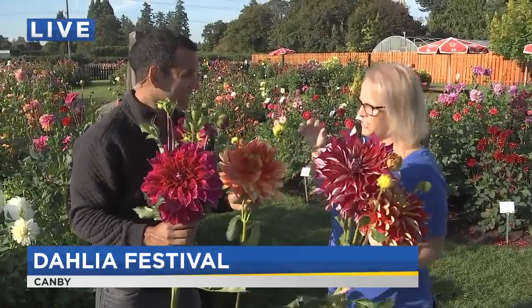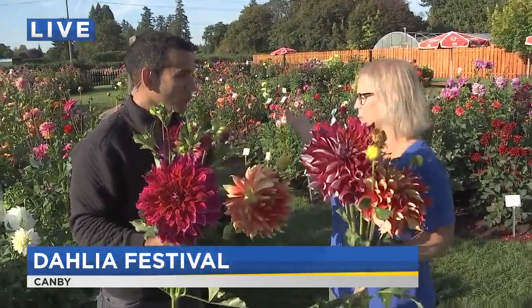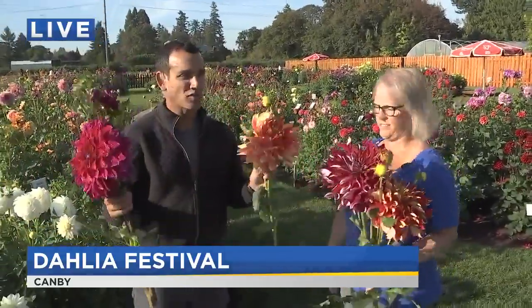We plant about 15,000 seeds every year and five years later we can introduce about 10 new varieties. Most are junk — it can be wildflowers, some are missing petals, some are short, some are weird, some have weird stems. But these are all the keepers that you're seeing right here. These are not the ones from the blooper reel.